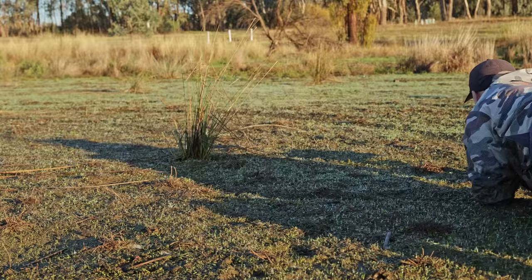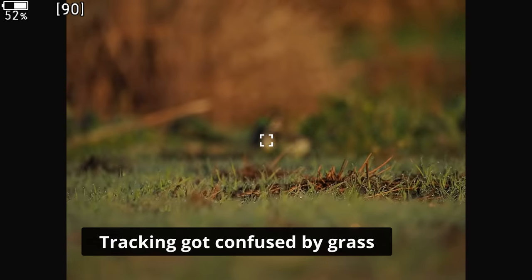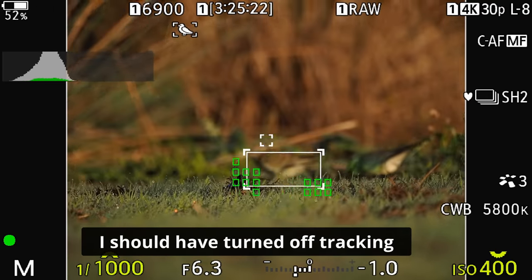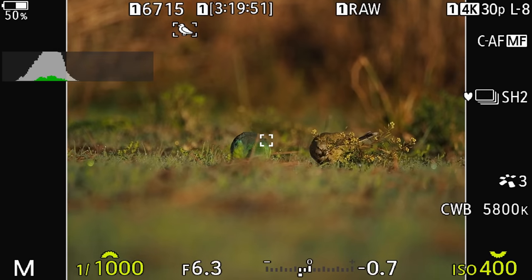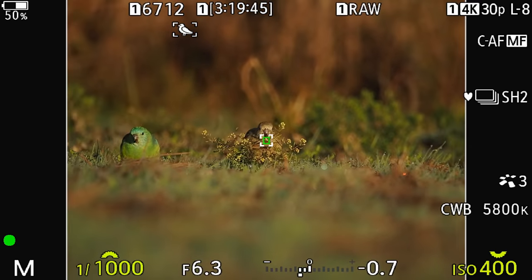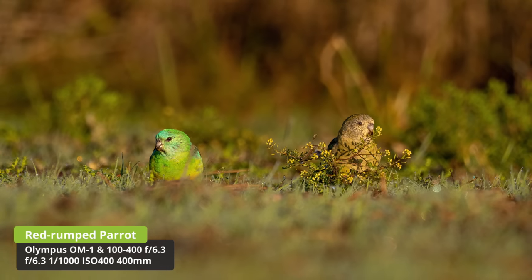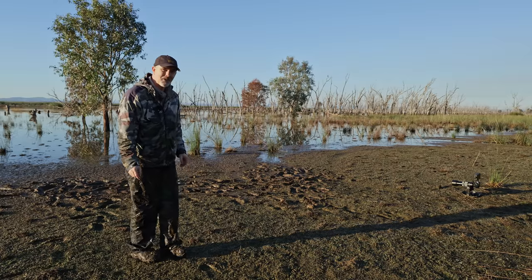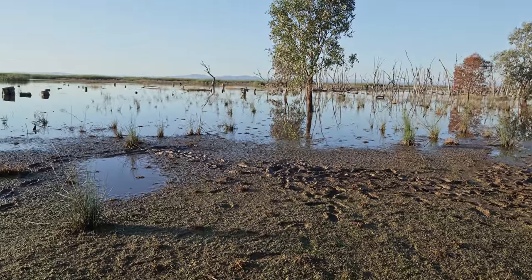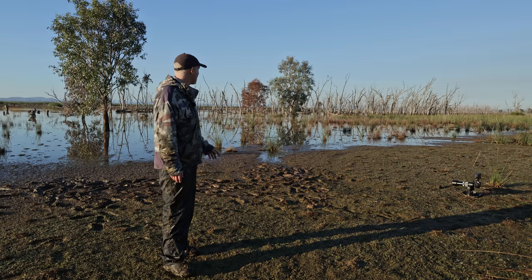A parrot just landed on the ground. The autofocus is struggling with these parrots — I'm trying to use spot autofocus but it's just struggling. We've got Red-rumped Parrots, the male on the left feeding, which is quite nice. You want to know what success looks like? It's how much of a mess you've made in the mud. My wife's not going to be impressed with the amount of mud on me, but I don't care — totally worth it. Let's go for a walk and see what else we can photograph.